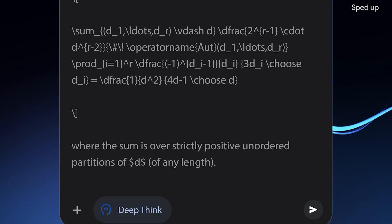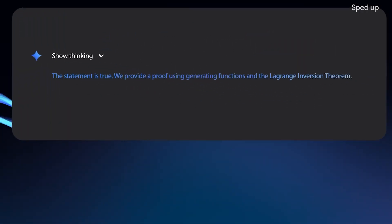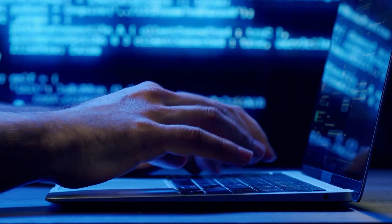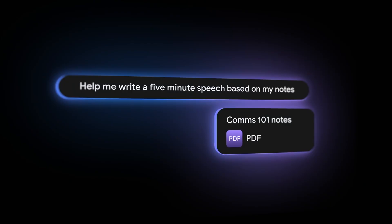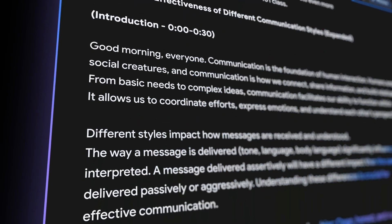Here's where it gets really interesting. Gemini 2.5 models are thinking models, capable of reasoning through their thoughts before responding. This isn't just faster text generation — it's an AI that actually deliberates, considers multiple approaches, and then gives you the best answer. Think of it as the difference between a student blurting out the first thing that comes to mind versus a PhD candidate who takes time to think through the problem.